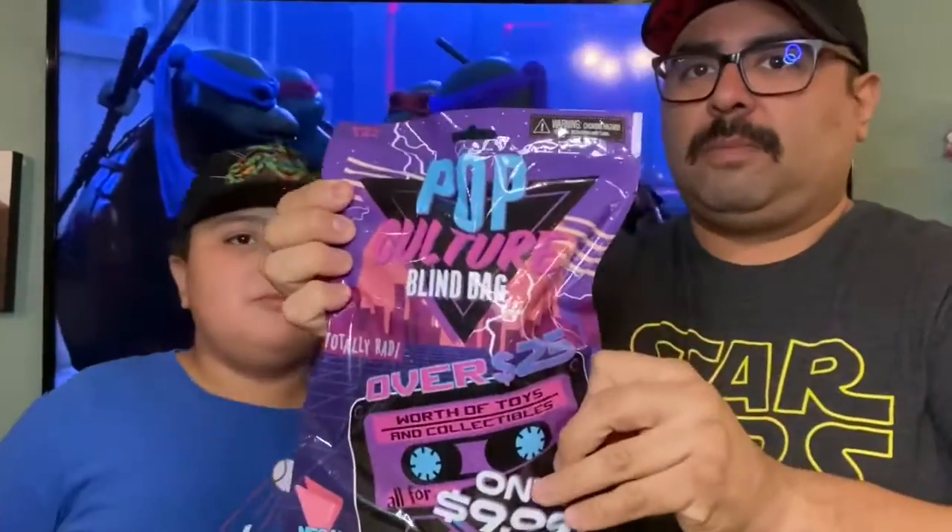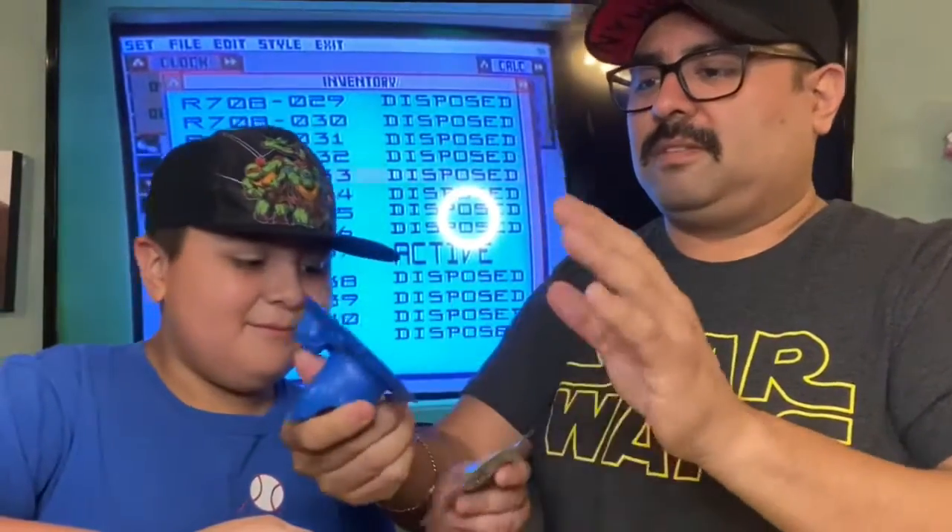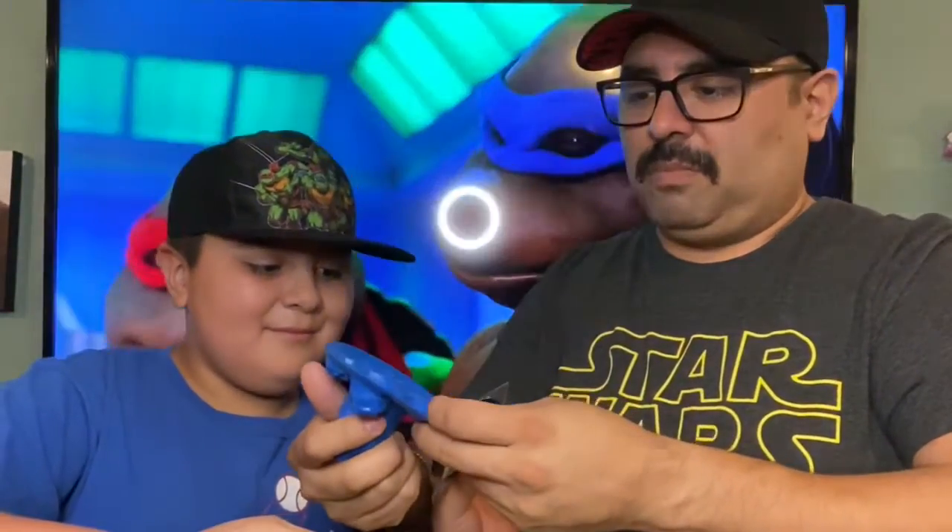Hey guys, how's it going? This is Chris and Luke, and we're here to show you NECA's new surprise budget bags. This first one is the pop culture bag — this is really cool. You can put it up on your window, I guess, maybe a suction cup or something.